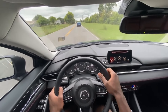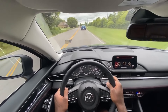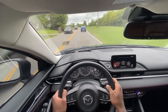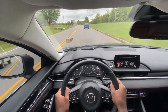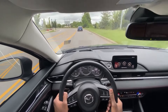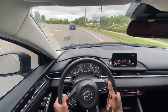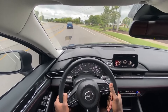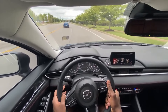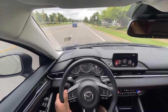I have the cooled seat on now and it is ice cold — and it's on the lowest setting. I'd say this is one of the best cooled seats I've ever experienced. It's like the freezer is open on my back. With all that being said, I am very impressed with the 2021 Mazda 6 Carbon Edition.